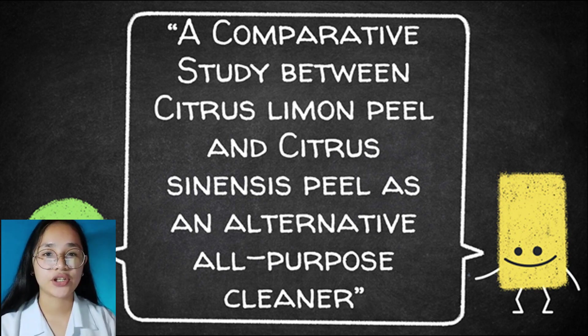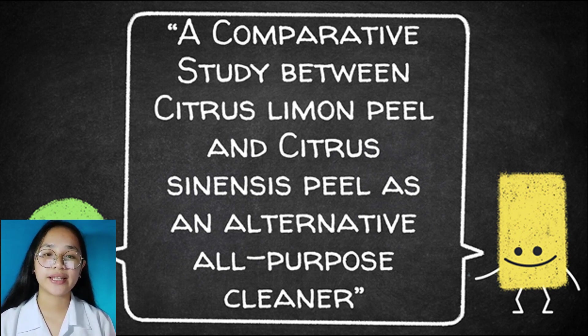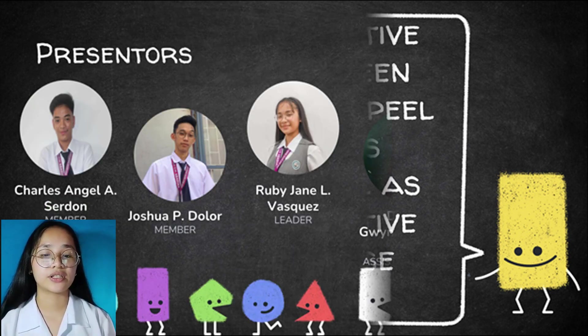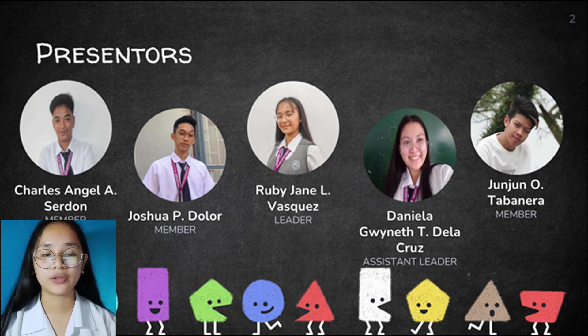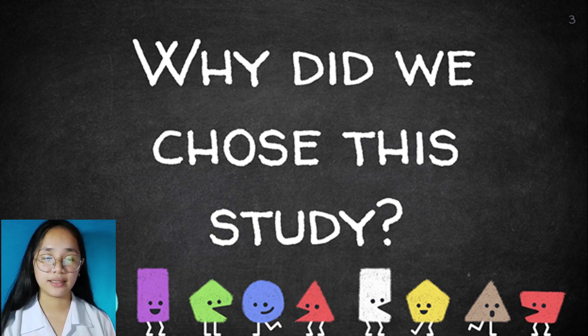A pleasant day to each and everyone, especially to our panelists. We are here to present our study entitled, A Comparative Study Between Citrus Limon Peel and Citrus Sinensis Peel as an Alternative All-Purpose Cleaner. Together with my co-presenters, Charles Angel A. Sardone, Junjun Otabanera, Joshua P. Dolor, Daniela Guinette T. De La Cruz, and yours truly, Ruby Jane Alvazquez.